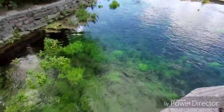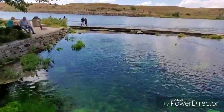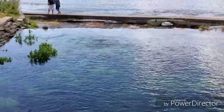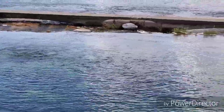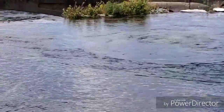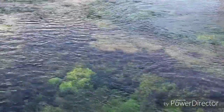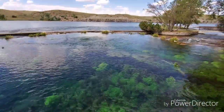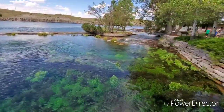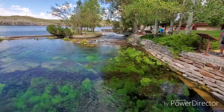Here is the spring and you can see there are different parts of it where the water is bubbling, and then the river makes a short journey under that bridge and into the Missouri.